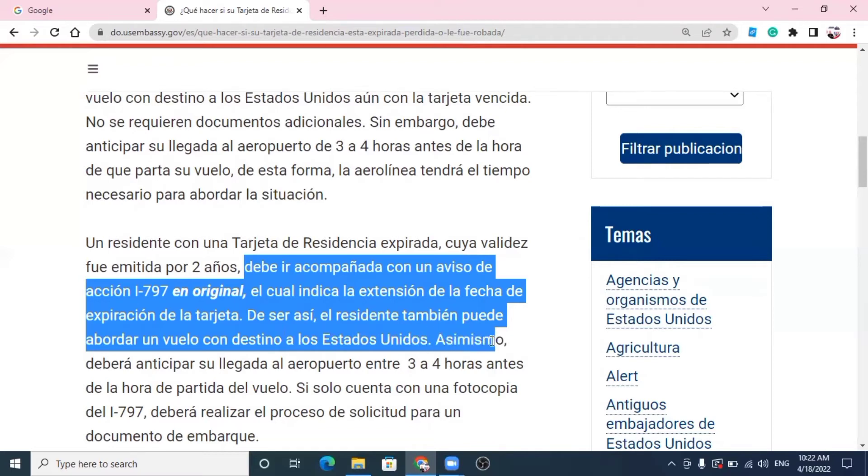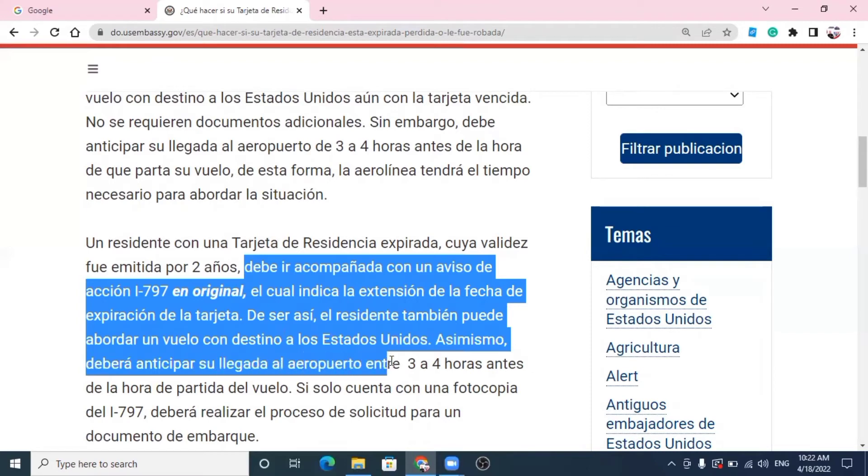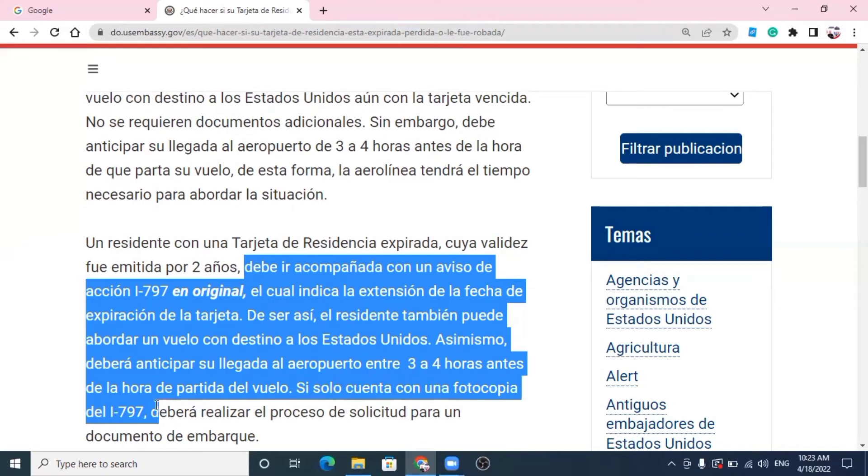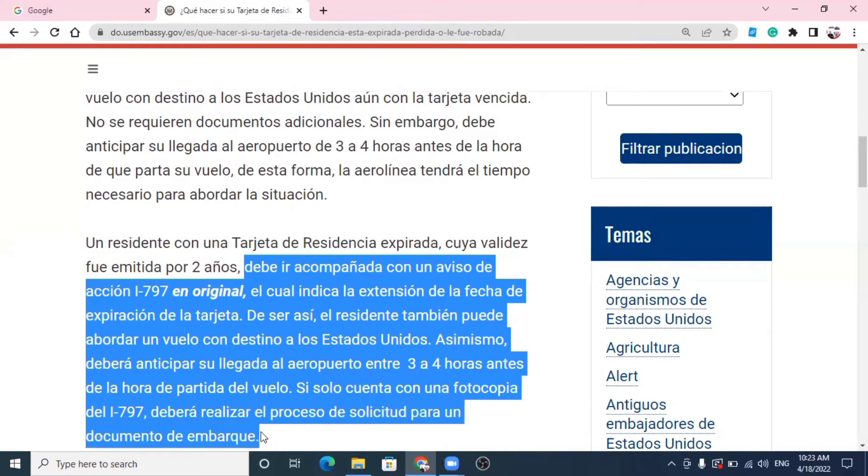Asimismo, debe anticipar su llegada al aeropuerto entre 3 y 4 horas antes de la hora de partida del vuelo. Usted debe tener el formulario I-797 en original. Si solo cuenta con una fotocopia del I-797, deberá realizar el proceso de solicitud para un documento de embarque — lo que le llaman una carta de ruta o documento de embarque. Esa información está bastante clara.